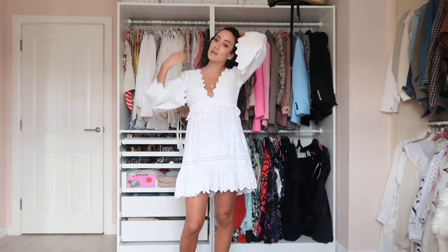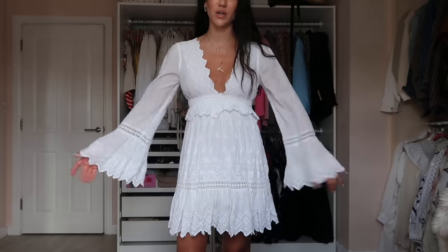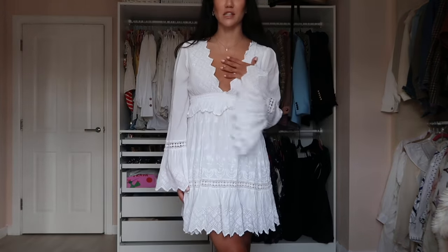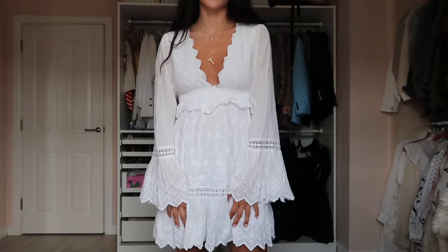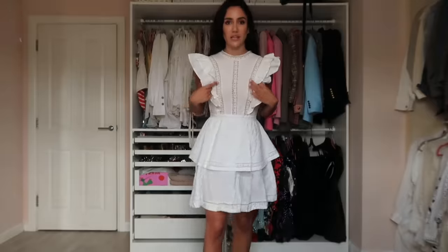Some dresses are really easy to put on — like this linen one, just zip and done. I love this dress; I've had it three or four years and still wear it. Very simple and easy — LA vibes, actually designed by my friend Rachel, my Jarelle. Simple and beautiful white dress.